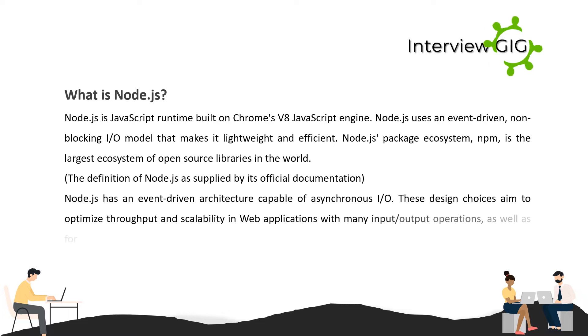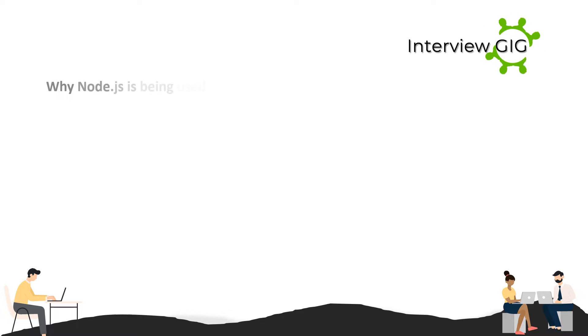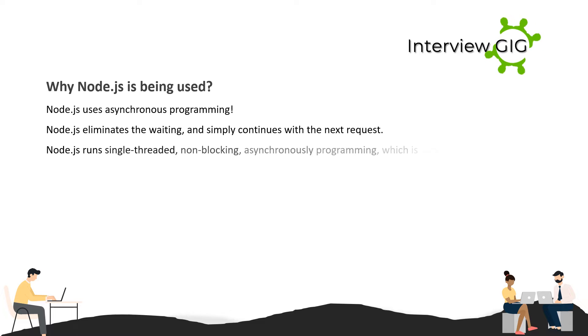Node.js has an event-driven architecture capable of asynchronous I/O. These design choices aim to optimize throughput and scalability in web applications with many input/output operations, as well as for real-time web applications, real-time communication programs, and browser games. Why is Node.js being used? Node.js uses asynchronous programming.